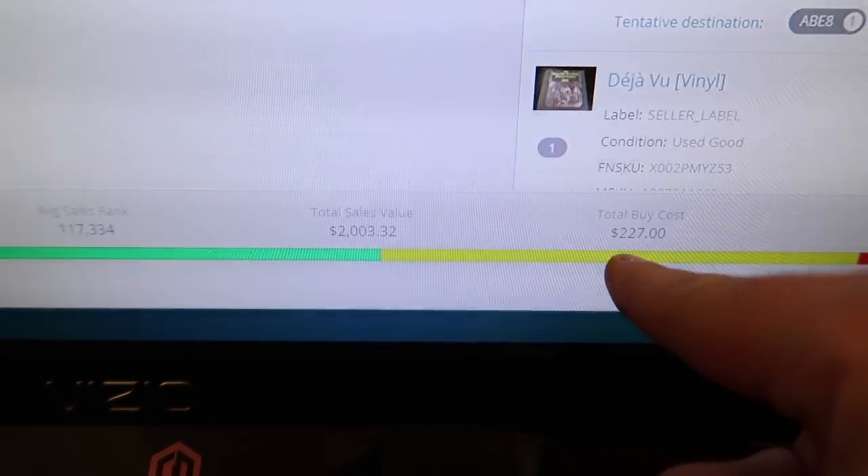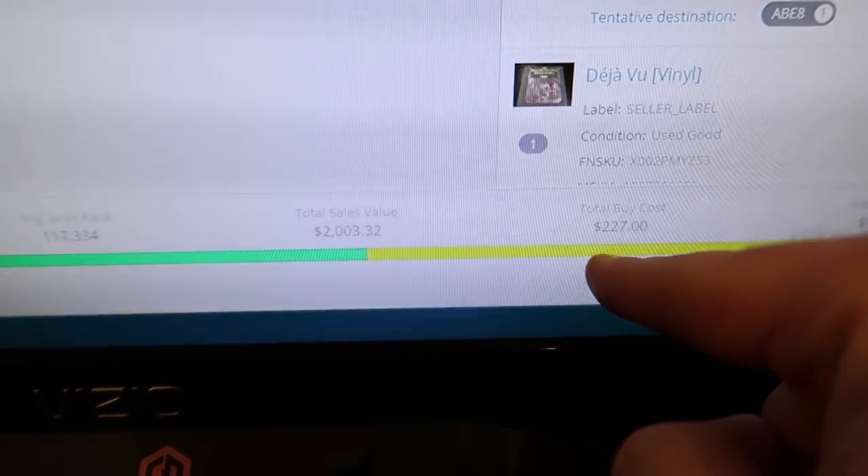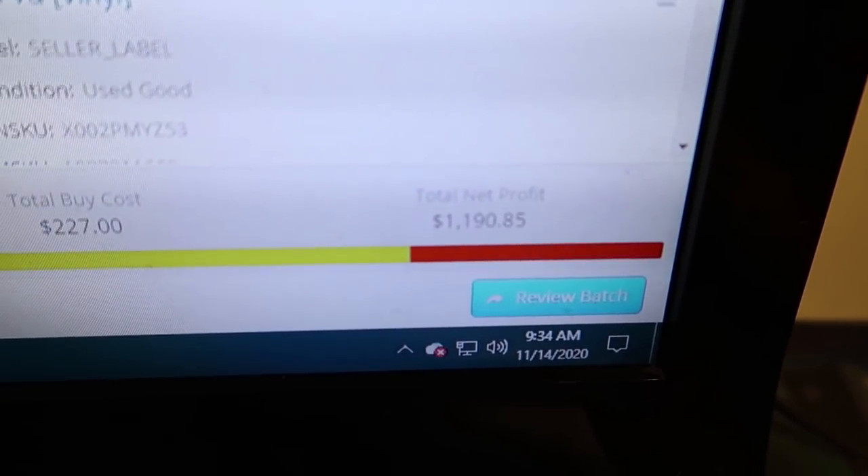I didn't close out that shipment and you can see my total sales value of $2,003, my total buy cost of $227 — it's actually a little higher than that, I put zero for a few things I haven't added yet — and then my total net profit of $1,190. So I'm going to add the CDs to this shipment and whatever is added on will just be these CDs, so we will know exactly how much money I'm expected to make after fees on these CDs.